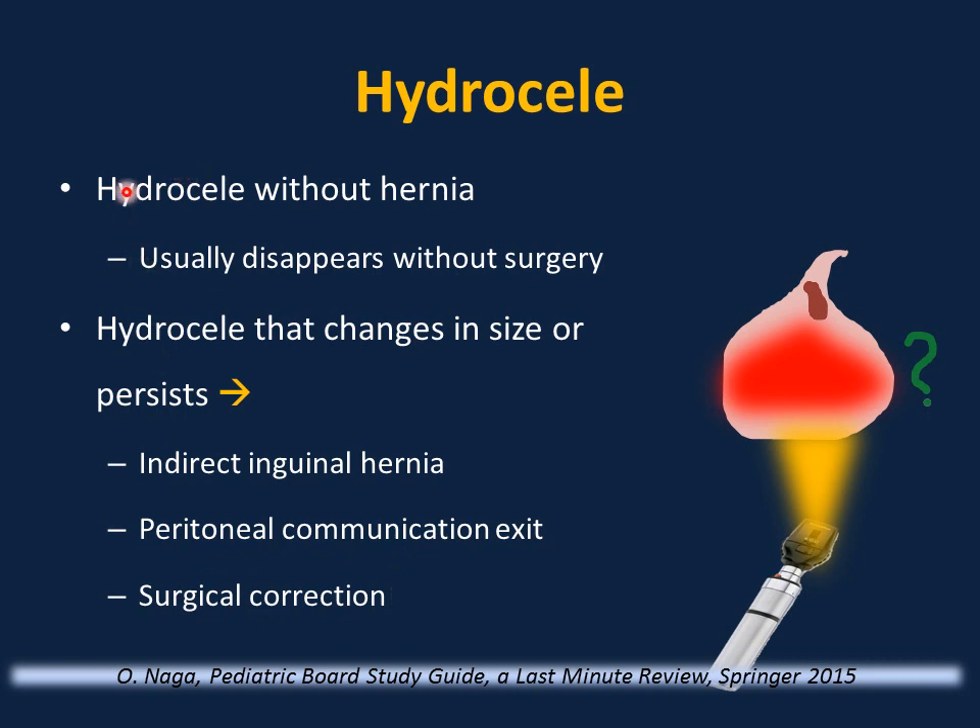Differentiating hydrocele from inguinal hernia can be difficult. Ultrasound is helpful, and referral to a surgeon is recommended. Transillumination is not reliable to differentiate between these two conditions.